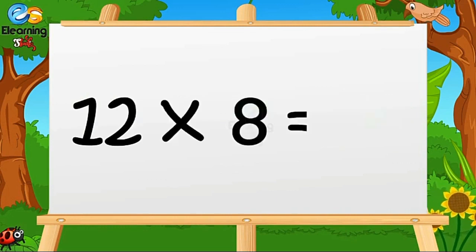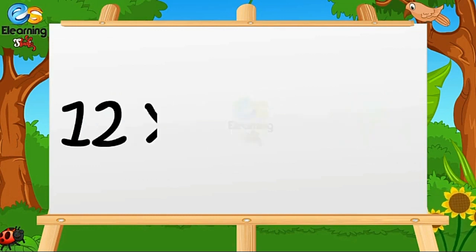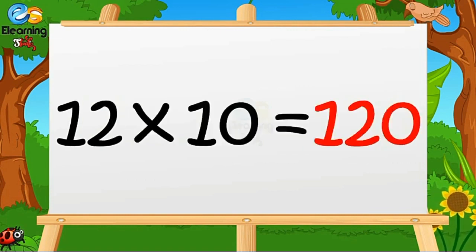Twelve eights are ninety-six. Twelve nines are a hundred and eight. Twelve tens are a hundred and twenty.